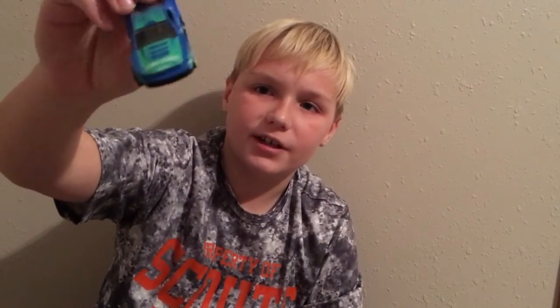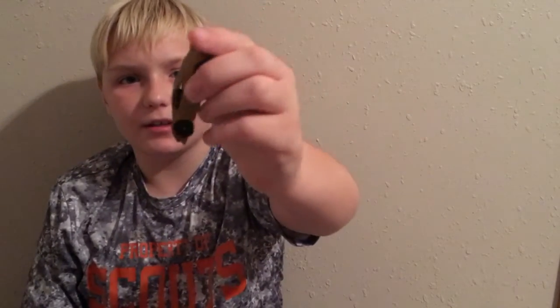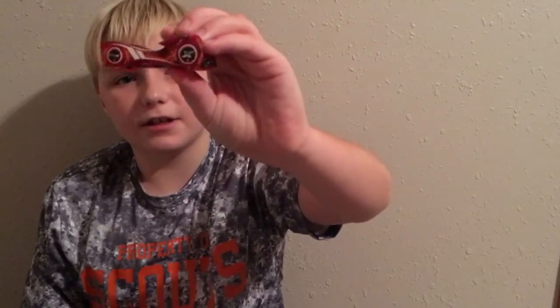I got this cool blue and green car with a cool spoiler. I got a burger stand — it's pretty cool, I like hamburgers. Then I got the Batmobile rubber tire. I have a school bus, it's pretty cool. I have a gold Lamborghini, it's pretty cool too. And I got another Cloak and Dagger but this one is a clear orange one.